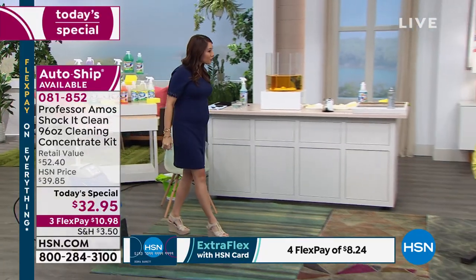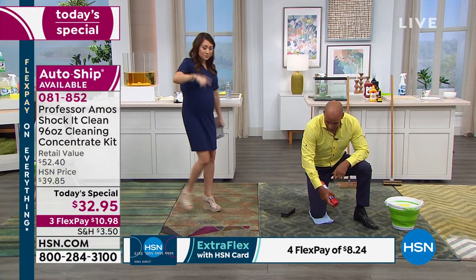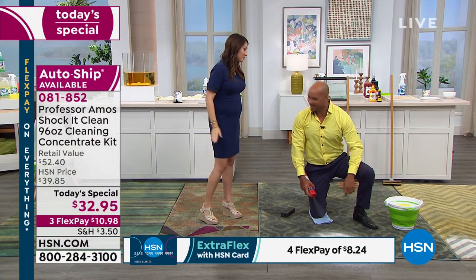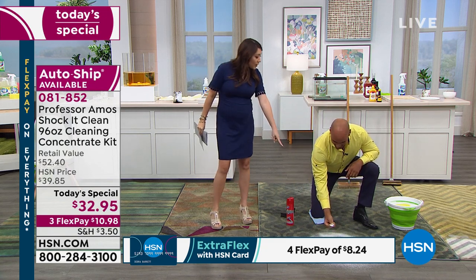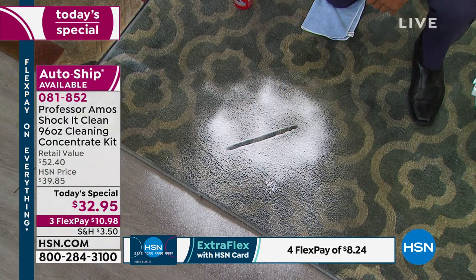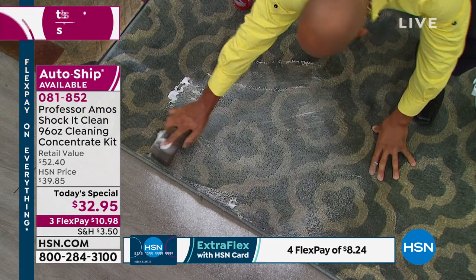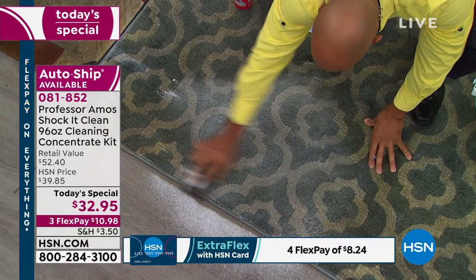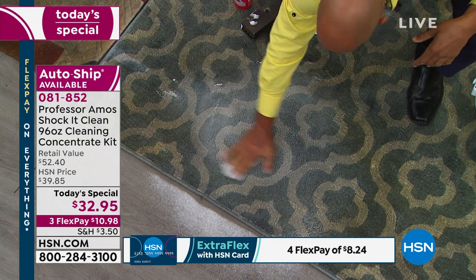Hey everybody. Your dad was here earlier, right? You guys were having such a good time. If you at home can't even remember what your carpet looks like, can't remember what your rug looks like — this is bad. We spend tens of thousands of dollars on our flooring at home. Flooring is the foundation for the decoration of your homes. If your floors aren't right, nothing else is going to be right.